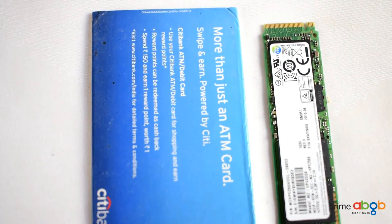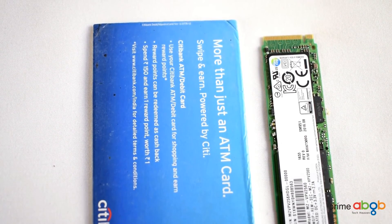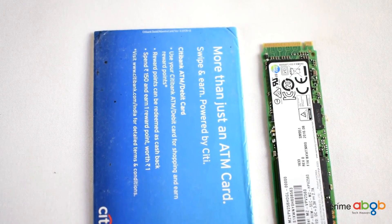As always, do like and subscribe for more such videos and to unlock a special offer on products showcased in this video. That's been it — see you in the next one.